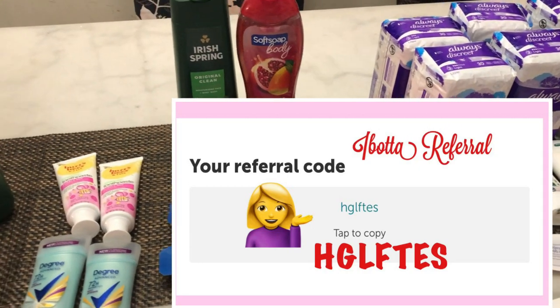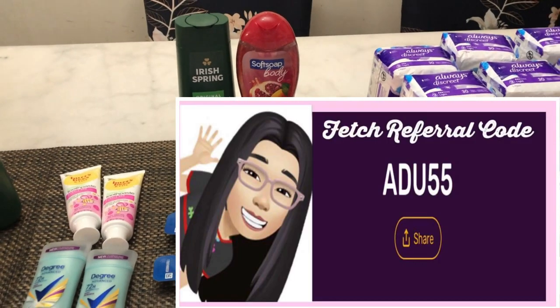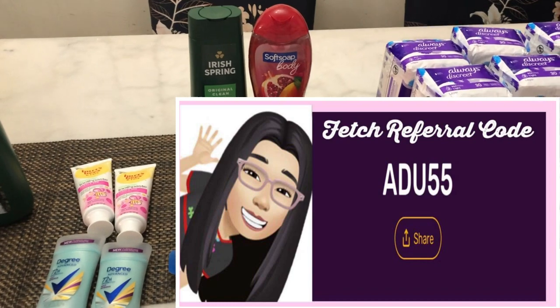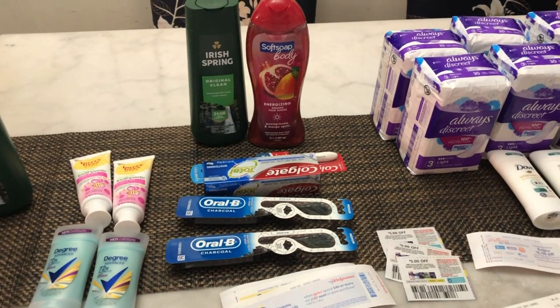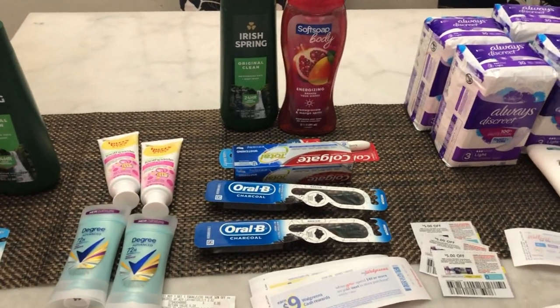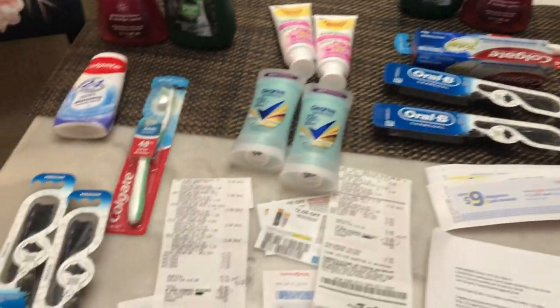Hello everyone! This is my Walgreens haul for this week, October 30 to November 5, 2022. Thank you so much to all the staff of Walgreens for being so kind, and thank you to the new cashier for being so nice. I did six transactions in total.